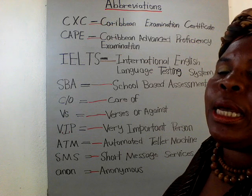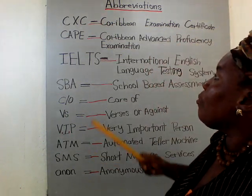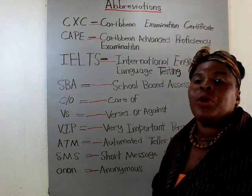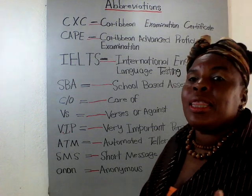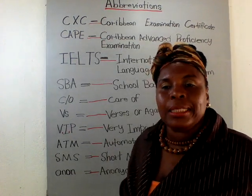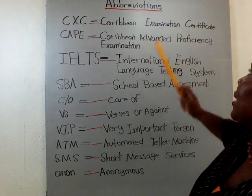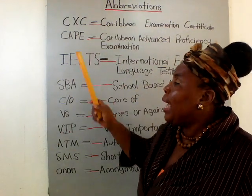So the first abbreviation is CXC. What does CXC mean? It's Caribbean Examination Certificate. That's the exam you do when you're leaving high school, secondary school, or a community college. This exam will help you to get a job or matriculate to higher learning — to a college or a vocational school.